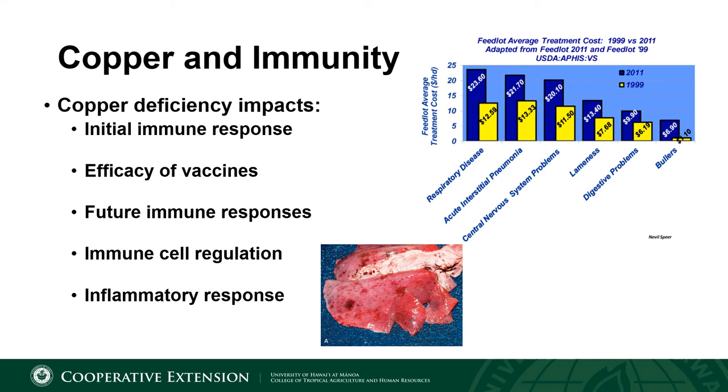In summary, copper deficiency can impact the initial immune response, the efficacy of how well your vaccines work, future immune responses, and it has also been linked to immune cell regulation and how well the inflammatory response functions.